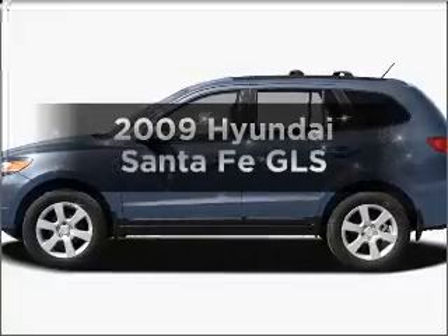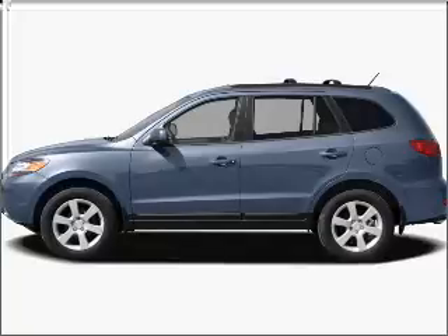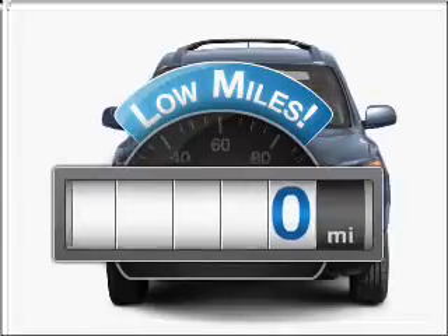Check out this 2009 Hyundai Santa Fe. Find everything you want in a ride under one roof with this vehicle. Low mileage is an important factor in your purchase, and this vehicle delivers a low odometer reading.